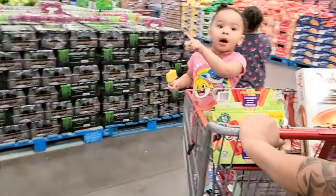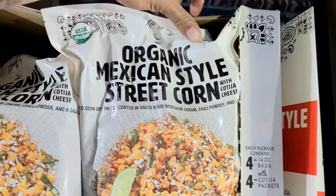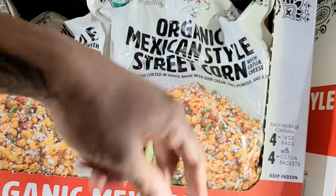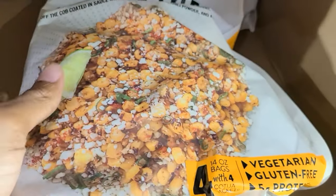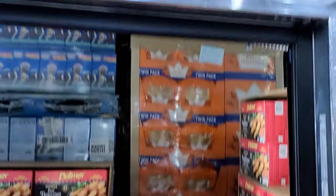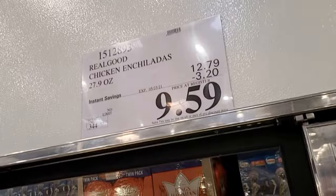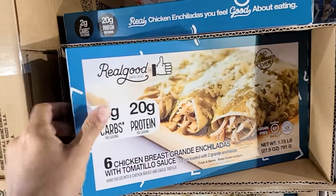Something new I've never seen before — Tattooed Chef organic Mexican-style street corn. I love street corn, but to have it already mixed for you — they took $3 off making it $8.99 for a 14-ounce bag. That would be a good side for dinner. And there are Delimex beef taquitos — they took $4 off making it $5.99. That's a big saving — a good quick lunch option for the kids.